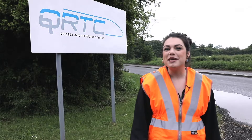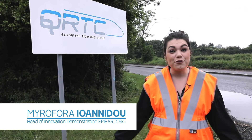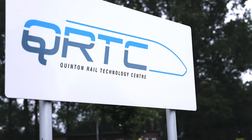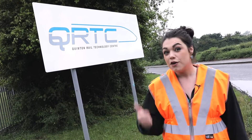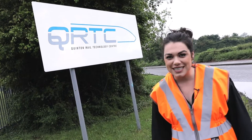Hi everyone, my name is Mirafora Ioannido and I'd like to welcome you to Stratford-upon-Avon. Today we are in QRTC and we are going to have a quick look at everything that has to do with Project SWIFT, from the technology behind it up to running a test ourselves.